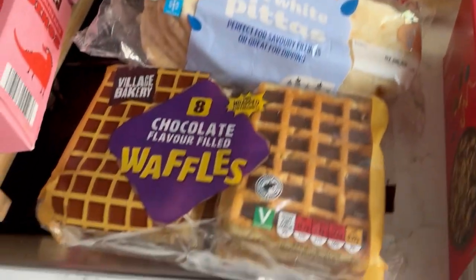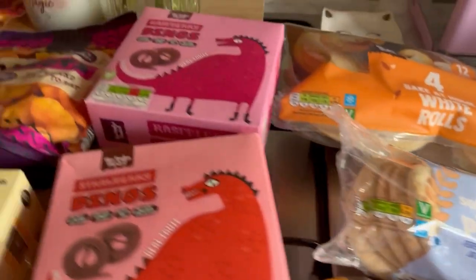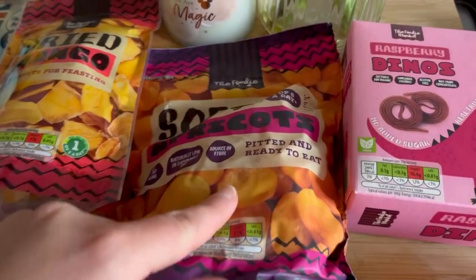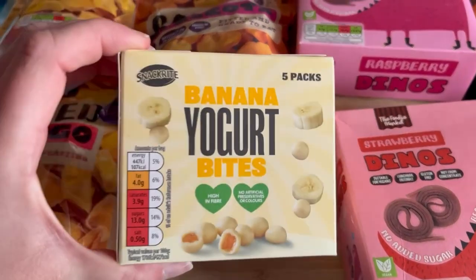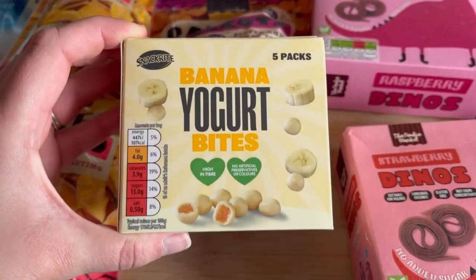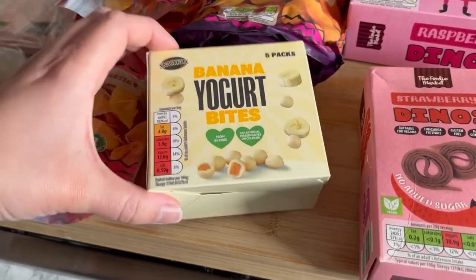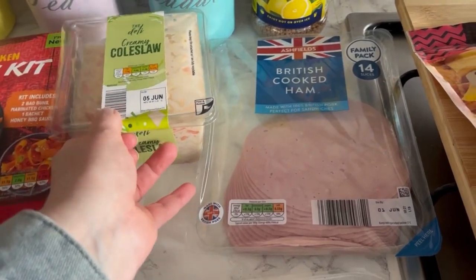Jack obviously saw his favourite waffles and threw them in the trolley! These are all the snacks the kids chose: raspberry dinos, strawberry dinos, Mila wanted apricots, two packs of dried mango, and these — I know they're really high in sugar but they taste so good. I only got one pack; I was going to get two but thought better of it.